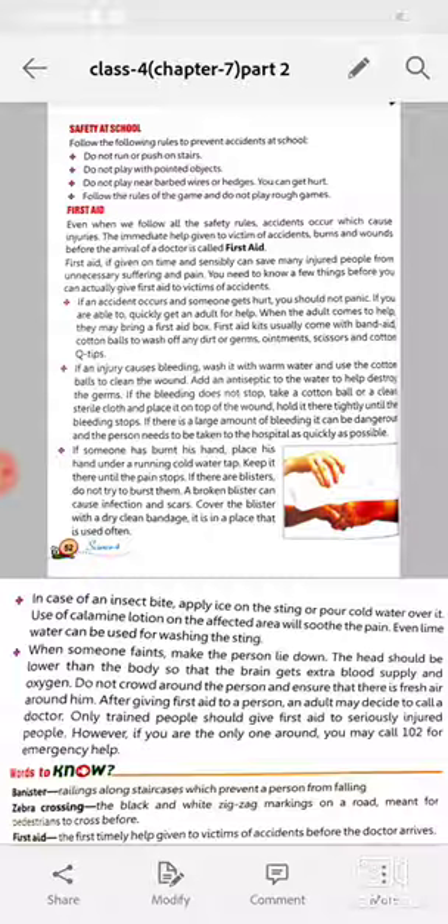If the bleeding does not stop, take a cotton ball or a clean cloth and place it on top of the wound. Hold it there tightly until the bleeding stops. If there is a large amount of bleeding, it can be dangerous and the person needs to be taken to the hospital as quickly as possible.